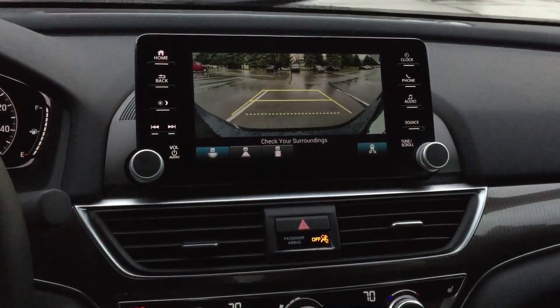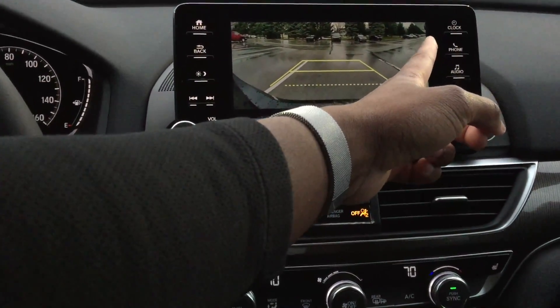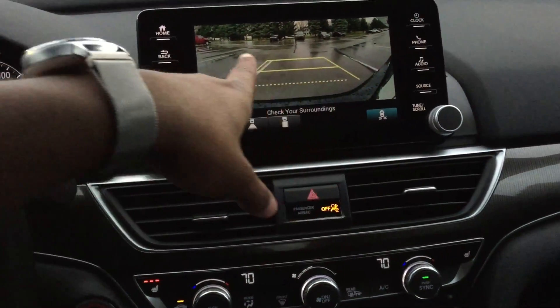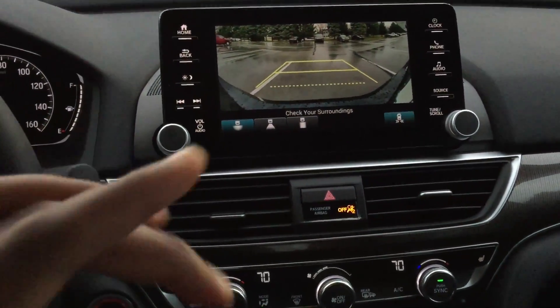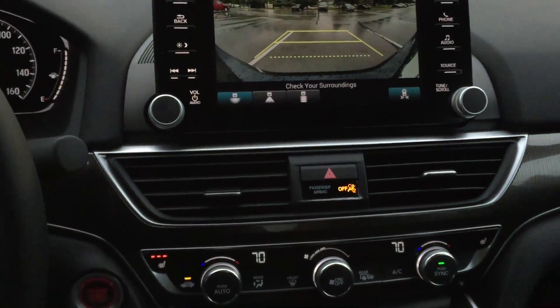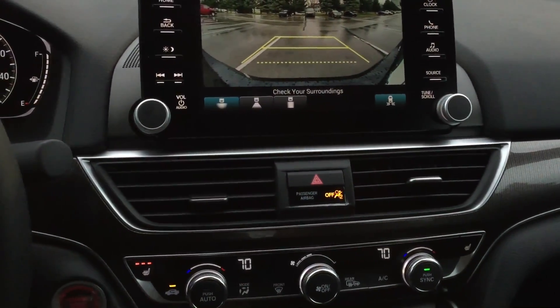It's a nice feature to have — it's going to warn you as cars are coming, and it can detect a vehicle from very far into that sensor's range and show you the direction of travel. So that's a really nice feature they added.